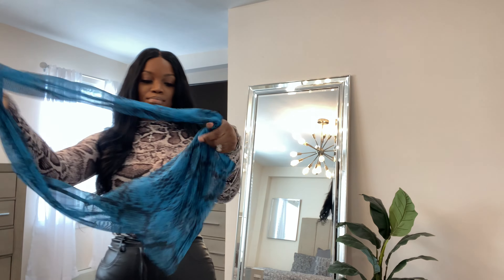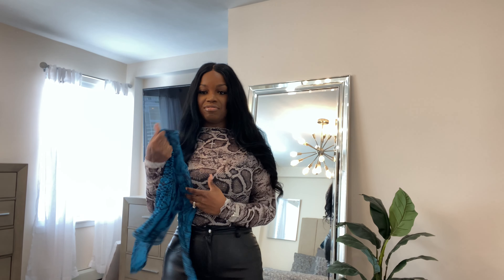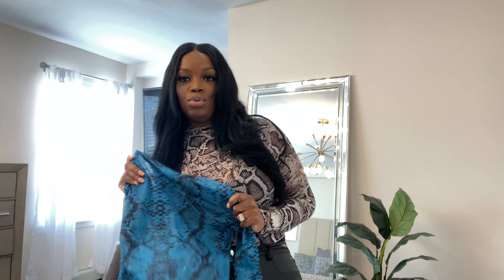I also got the same snakeskin top in blue. I'm not going to try it on since it's the same top just in a different color, but I'll pair it the same way — with the faux leather pants or some distressed mom jeans and a cute bootie.